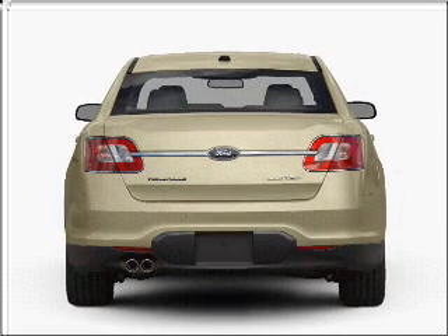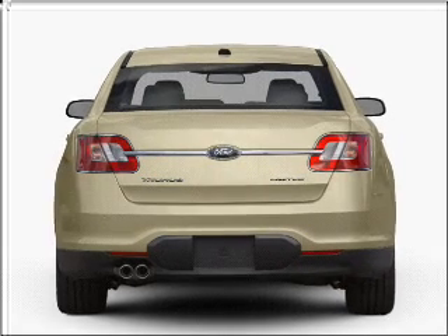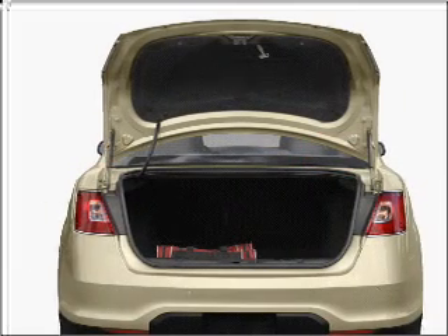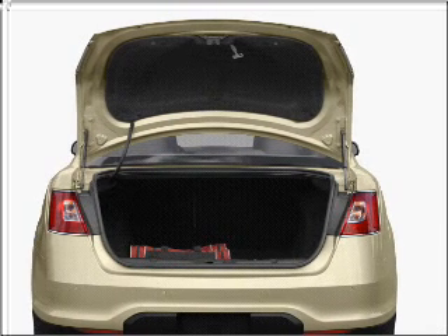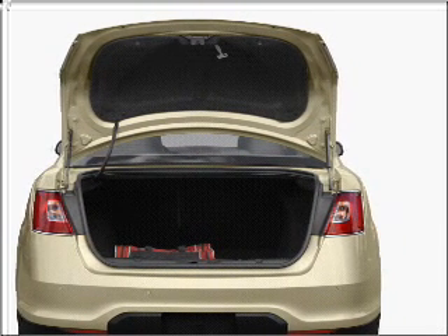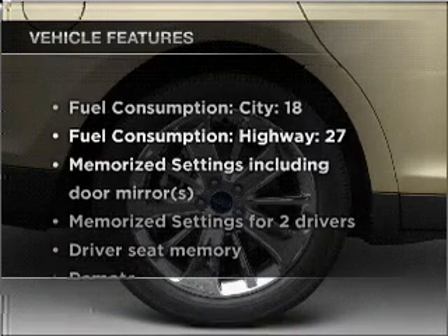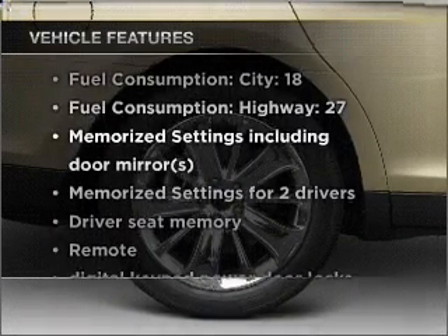With a solid six-cylinder engine connected to a smooth-shifting six-speed automatic transmission, the anti-lock braking system will help deliver you safely to your destination. Heated seats make cold-weather driving more endurable. Pamper yourself with memory settings, plus enjoy these notable features that are included in this ride.